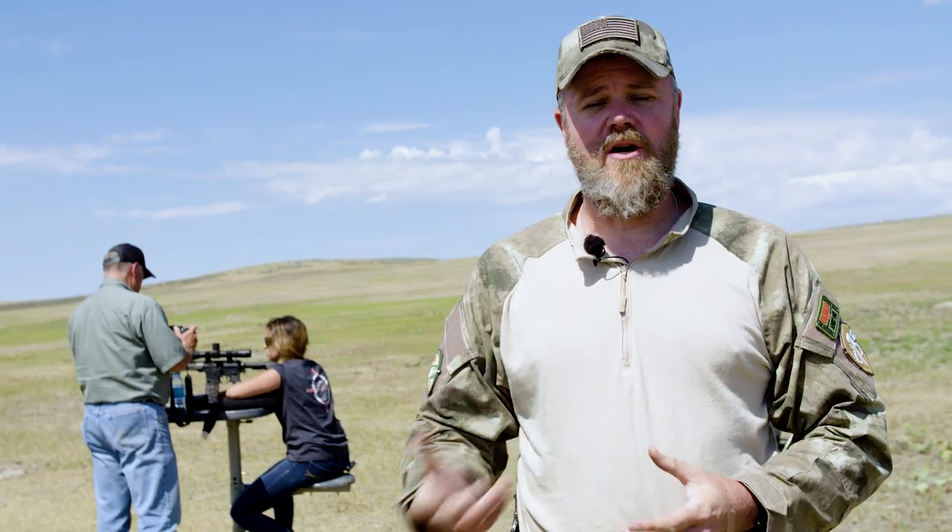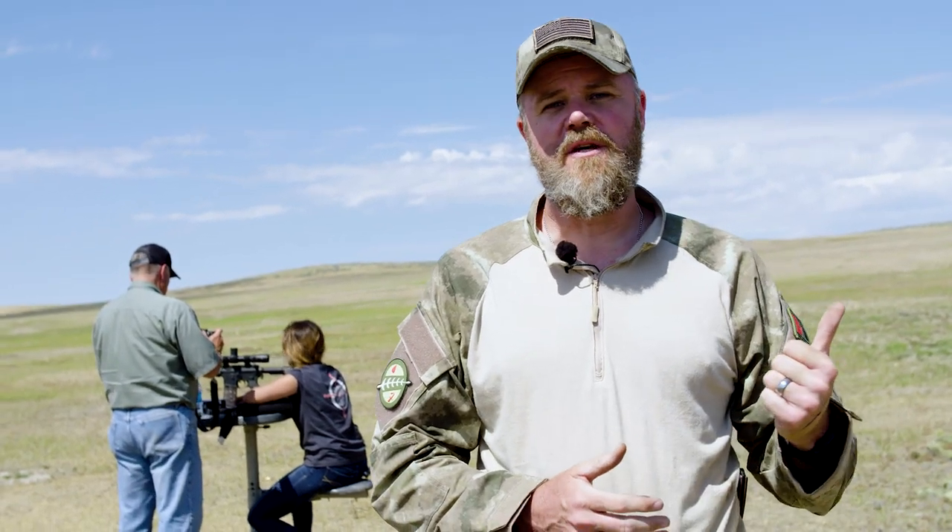Hey guys, welcome back. Today we're in the plains of southeast Montana hunting prairie dogs. We're out here with Keith Warren and his daughter Maddie Warren, plus the guys from Freedom Munitions who helped set this up and are supplying all the ammunition. We've been hunting prairie dog villages all afternoon, hitting them anywhere from 50 yards out to 400 yards or more. Today we're going to show you some cool new products: a new product from Freedom Munitions, a rifle from Foul Core Defense, some optics, and a scope cam. Stick around — I think you're going to enjoy the video.